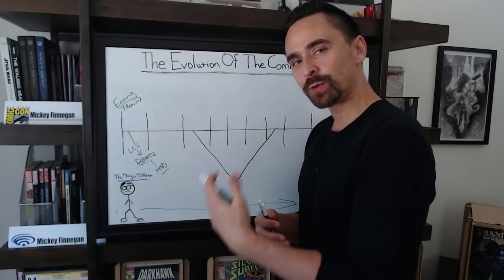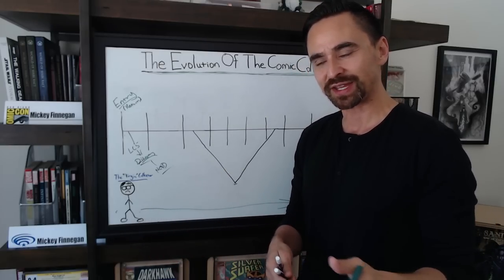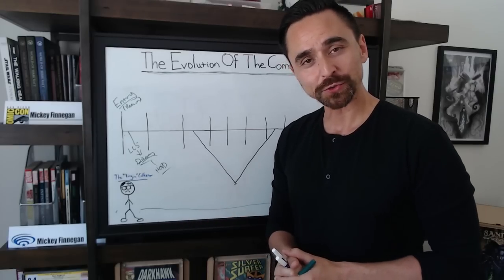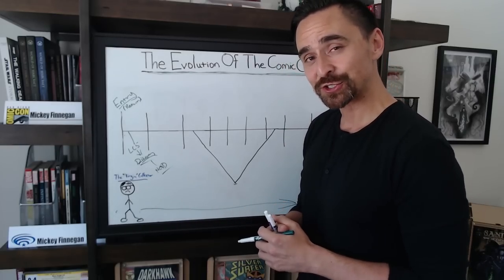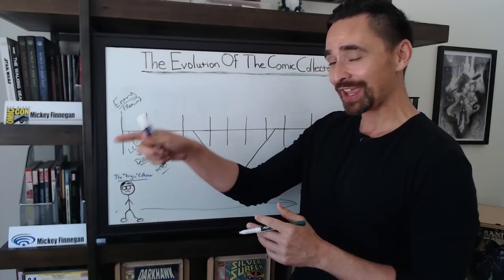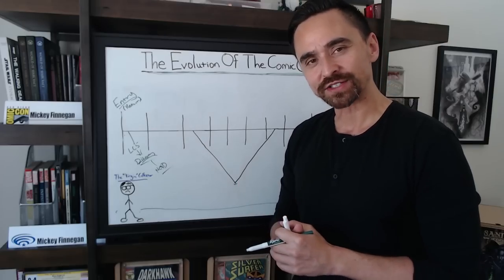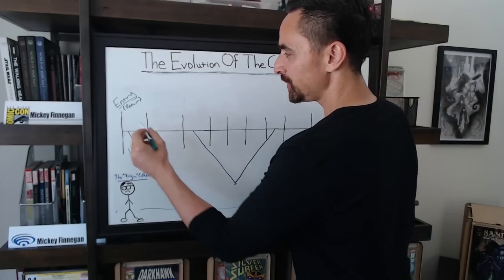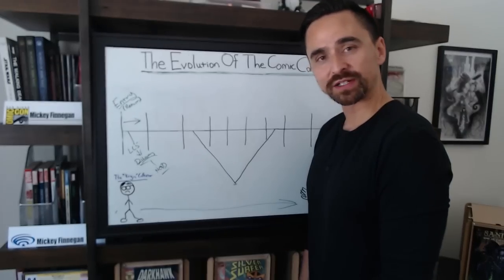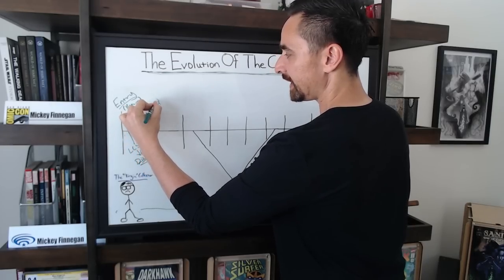Week after week you've been going into the store, picking up new titles. Maybe you didn't like some — dropped a few here, picked up ones there. Maybe you went to the back part of the store and started to see some vintage comic books. You discovered that old Amazing Spider-Man bin and thought, hey, I had this cover when I was a kid. And you morph into the next phase: what I like to call the deep dive phase.